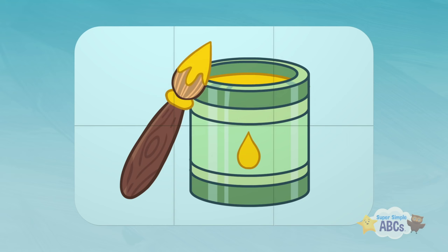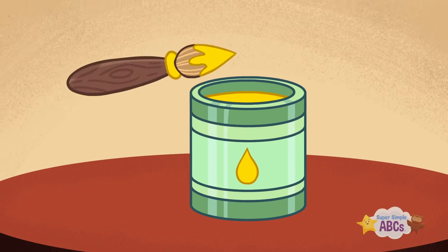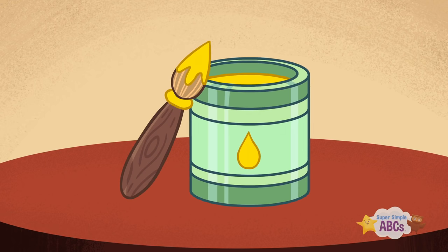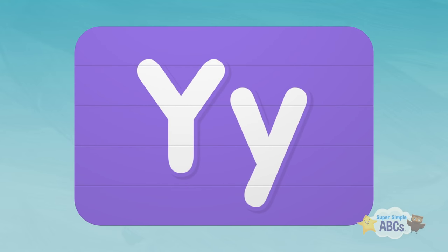Yellow! Yellow starts with the letter Y. Let's play again.